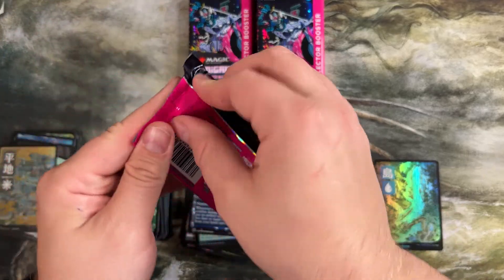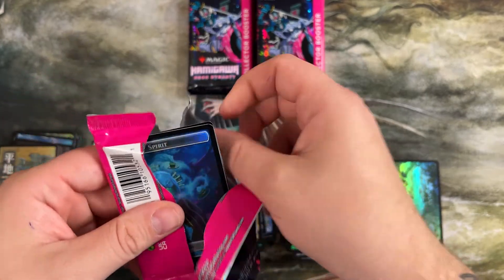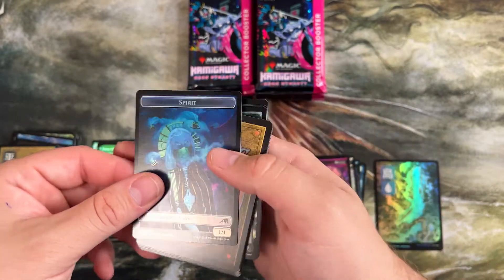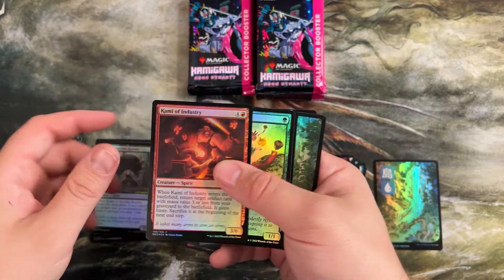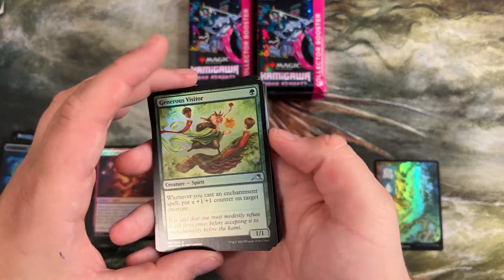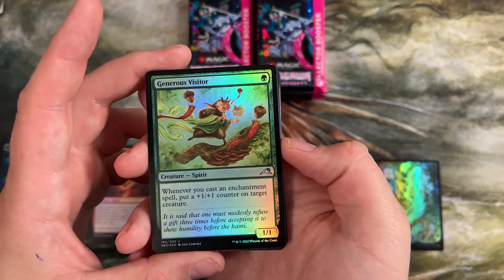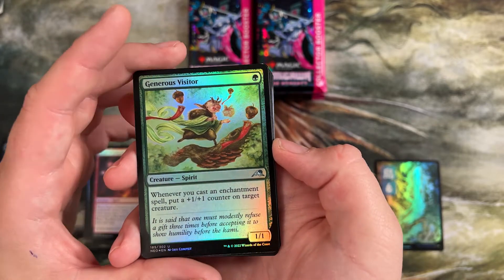I'm feeling it, guys — we're gonna get a Neon Hidetsugu today. The only thing we're missing after that first box break is I really want to find a Wandering Emperor. Wandering Emperor also sees play in pretty much every format. It was good in Limited also in that enchantment deck I was talking about. I wish it had an enchantment creature type, but that may be too good. Whenever you cast an enchantment spell — doesn't have to resolve, just have to cast it — put a plus one counter on target creature. He got big pretty quickly in the games I played with him.